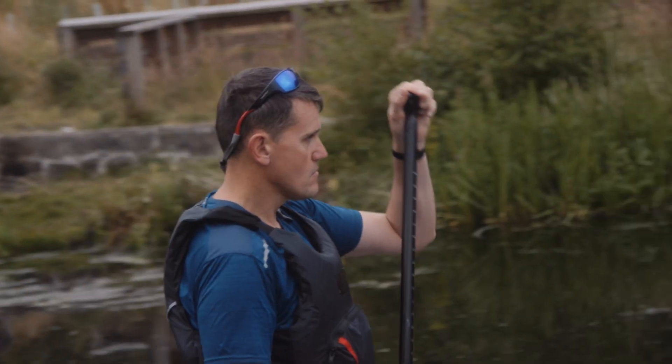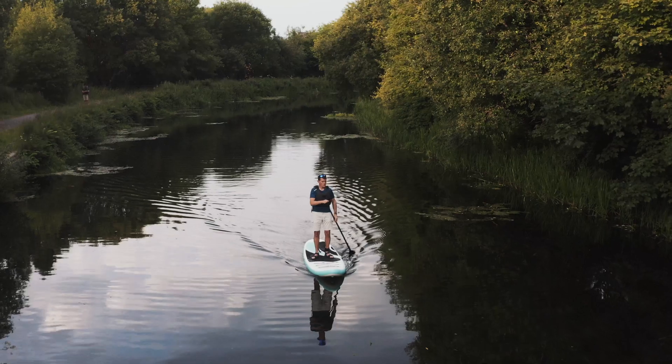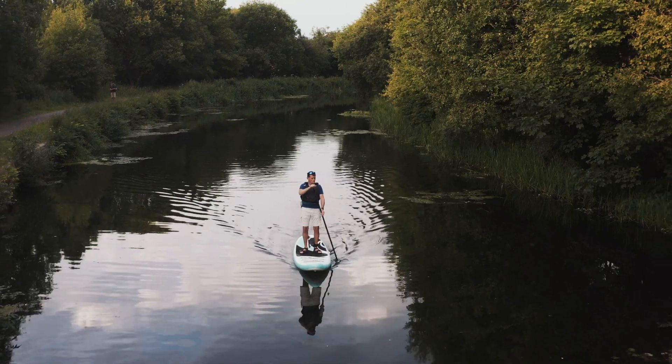By the 1960s, the canals effectively were considered to be redundant and of no purpose for anyone. They became contaminated, they became abused, they became places that people considered to be unsafe. The canal was dirty and covered in algae — it wasn't somewhere safe.